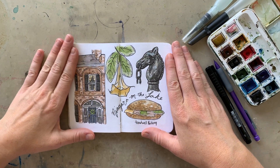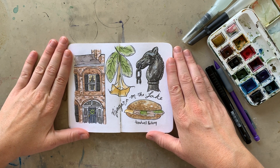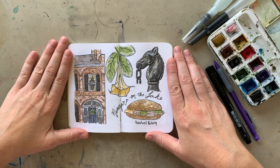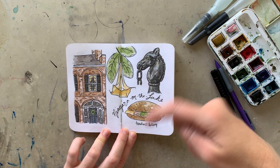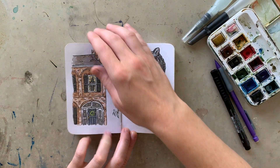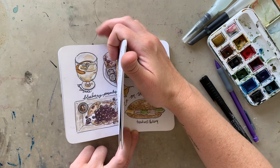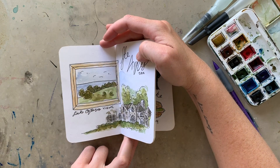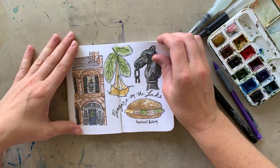A friend of mine got married this summer and her bachelorette party was in Niagara Falls. The next morning, a few of us went to Niagara on the Lake, which is just down the road. I do have a video showing me paint this, so I'll link that below. I also did a video for St. Anne's as well, so I'll link all of these vlogs and videos in the description.